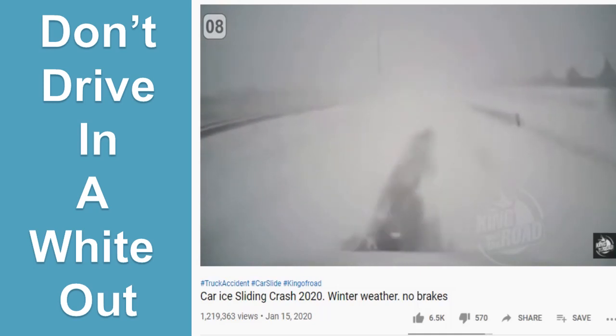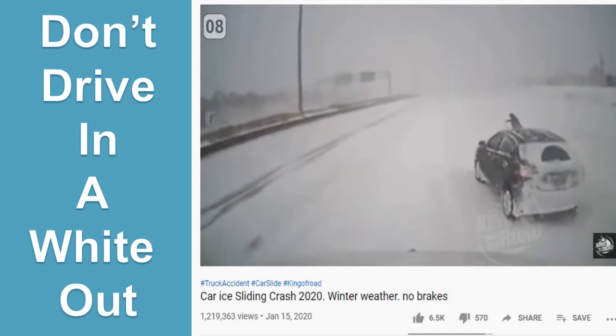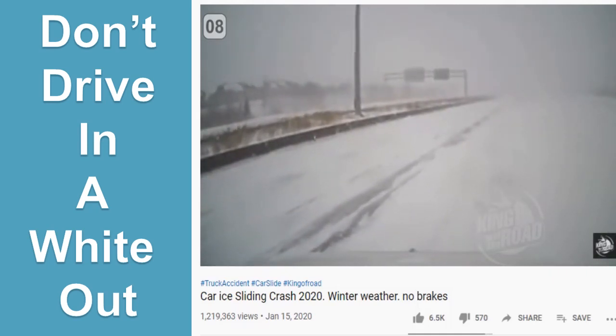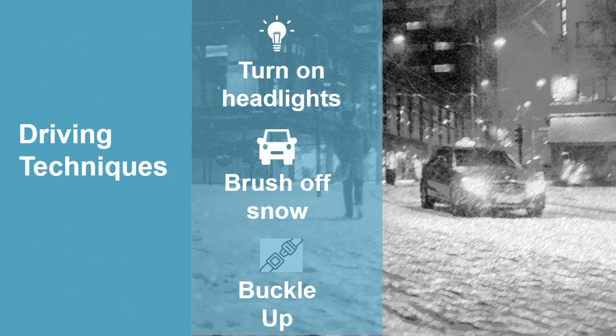Don't drive through white-out conditions. Stay a safe distance behind other vehicles, especially snow plows — never try to pass a snow plow. Turn on your lights to see and be seen. Brush the snow off your headlights and taillights frequently. And remember, always buckle up.